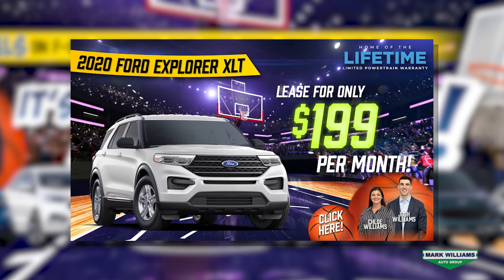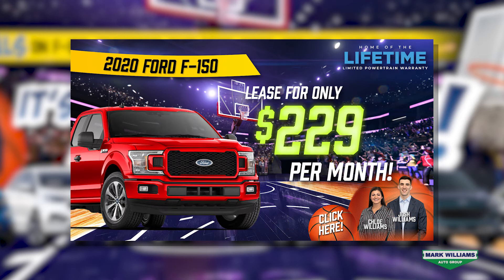The 2020 Ford Explorer XLT you can lease for only $199 per month for 24 months, and then last we've got a 2020 Ford F-150 XL which you can lease for only $229 per month for 24 months.